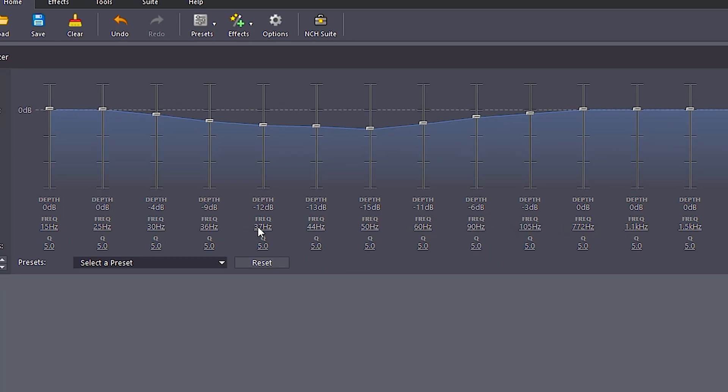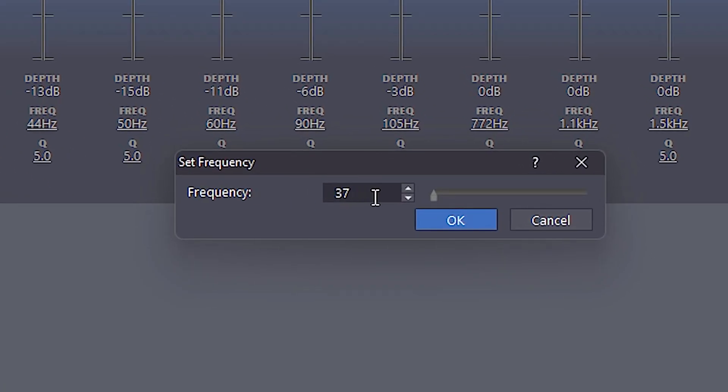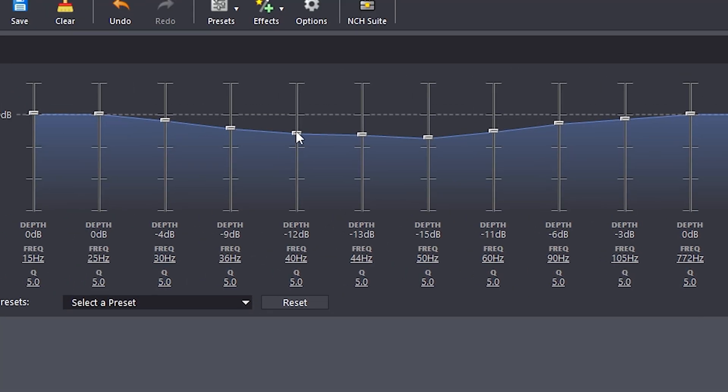A free equalizer that I recommend is DeskFX. The reason I recommend this specific equalizer is because it allows you to pick which frequency you want to change the loudness of. So if you have a peak at 40 hertz, you can just decrease the audio in the 40 hertz region and you'll get a more flat response.